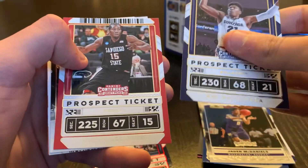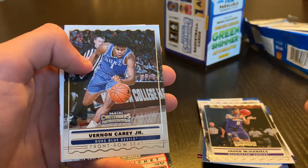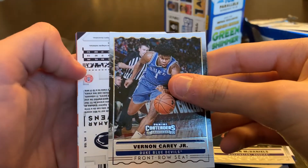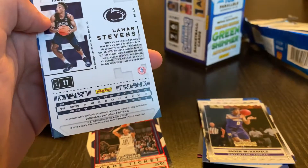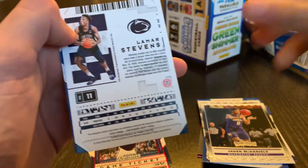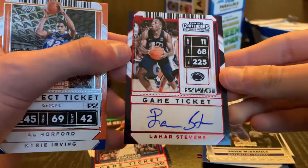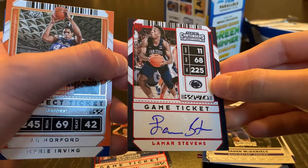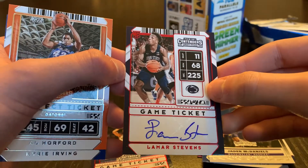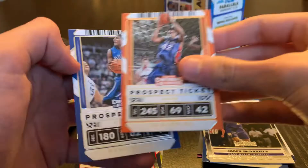Let's see what we got here — Rui Hachimura, Kawhi Leonard, Vernon Carey Jr. front row seat. Oh, here's our autograph — got it. Lamar Stevens. I'm assuming this is going to be the red parallel — it is. Not bad, I don't know too much about this guy but a rookie autograph is always good to get. Very nice. And Al Horford and Kyrie Irving.